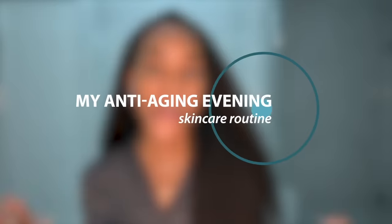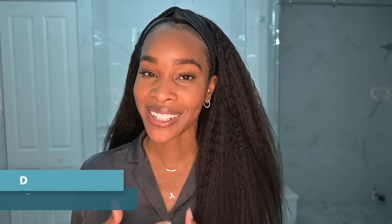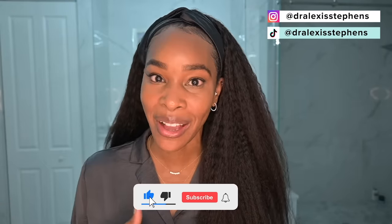Hey friends, welcome back to the channel. Tonight we're going through my face and body evening anti-aging skincare routine. For anyone new, welcome. I'm Dr. Alexis, a board-certified dermatologist who just turned 40. So I am all about the anti-aging — or the well-aging — right now.